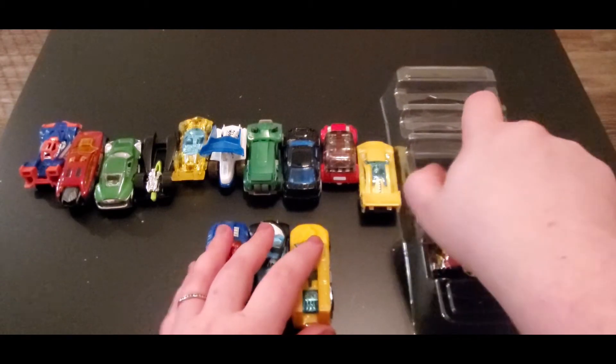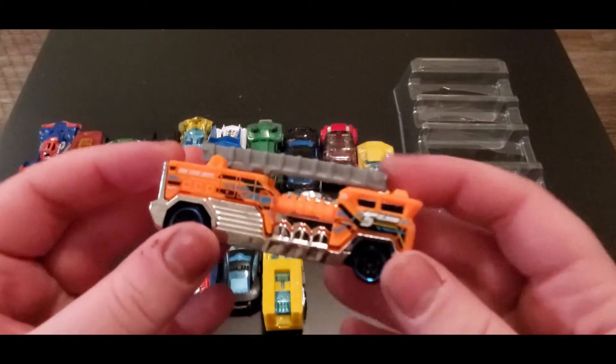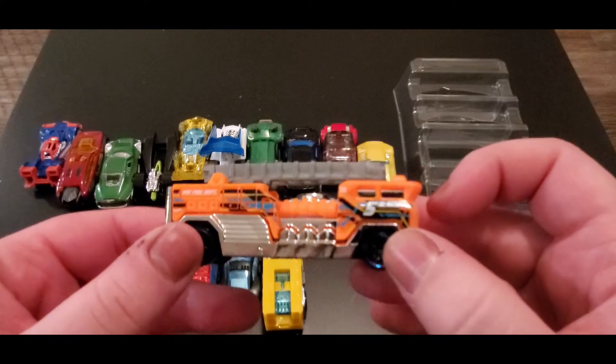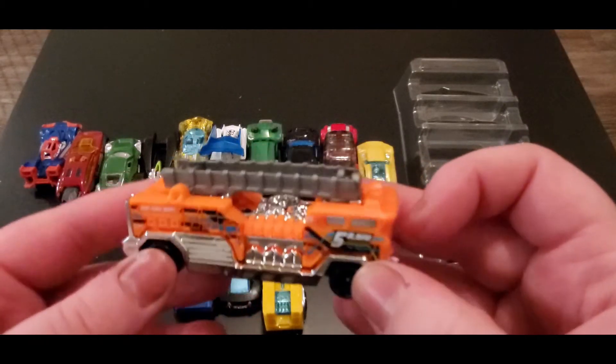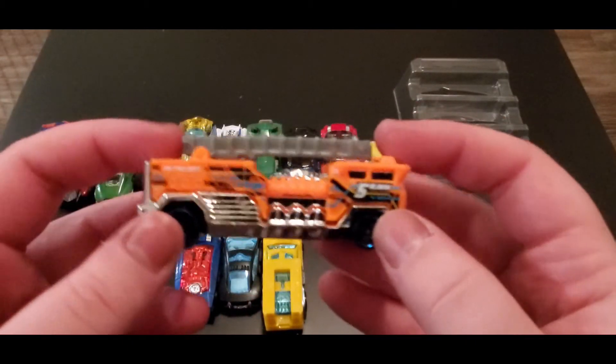Next up we got Five Alarm, and Five Alarm is a favorite. It is super cool — CJ actually really liked this car, and that's a big reason why this five-pack got picked. Malia picked it too because it's pretty awesome — it's nice and bright orange. It's just a really cool car.